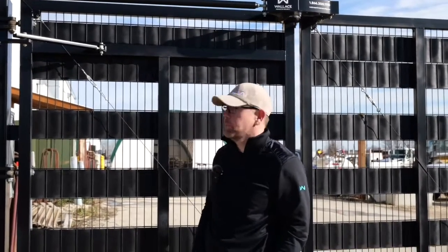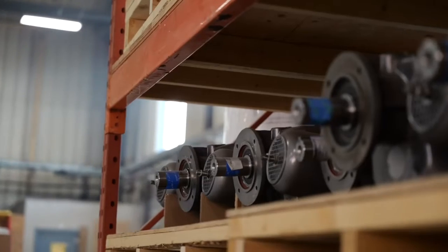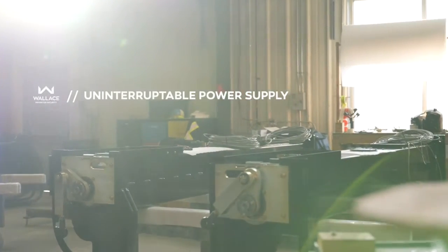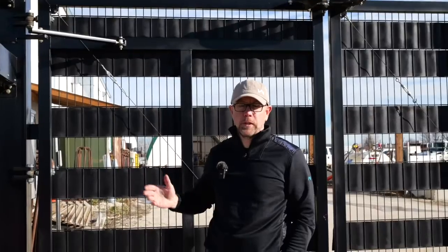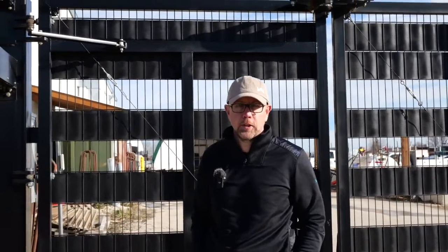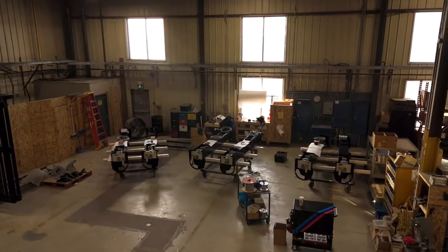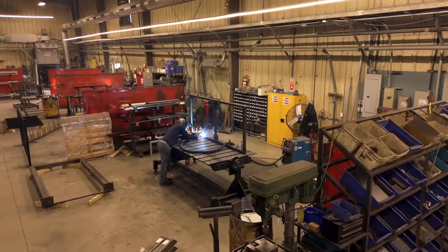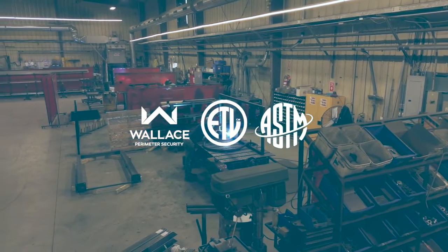With the PDXT model speed gate, it's an AC motor setup where both motors are sealed for life and rated for 5 million cycles. The ability to put a UPS on a PDXT system is an additional application, mostly dependent on the number of cycles you want to obtain in the event of a power outage. All gates manufactured by Wallace Perimeter Security, including both bi-folding gate options, are UL325 listed and ASTM 2200 compliant.